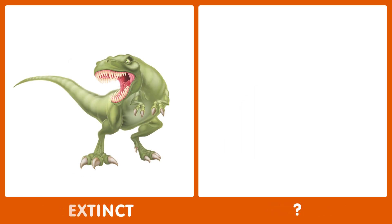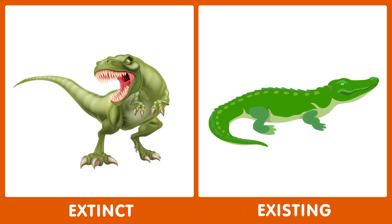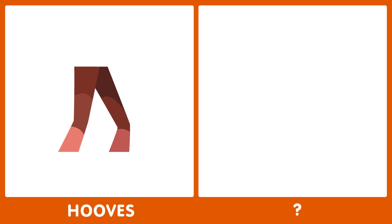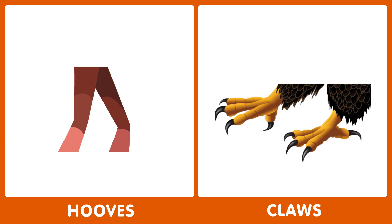The next word is extinct. What's the opposite of extinct? The opposite of extinct is existing. The next word is hooves. What's the opposite of hooves? The opposite of hooves is claws.